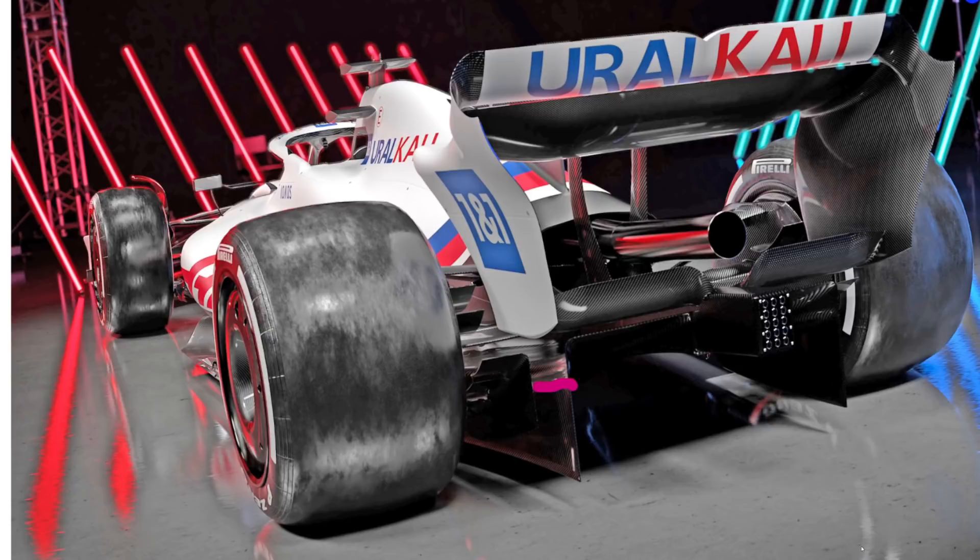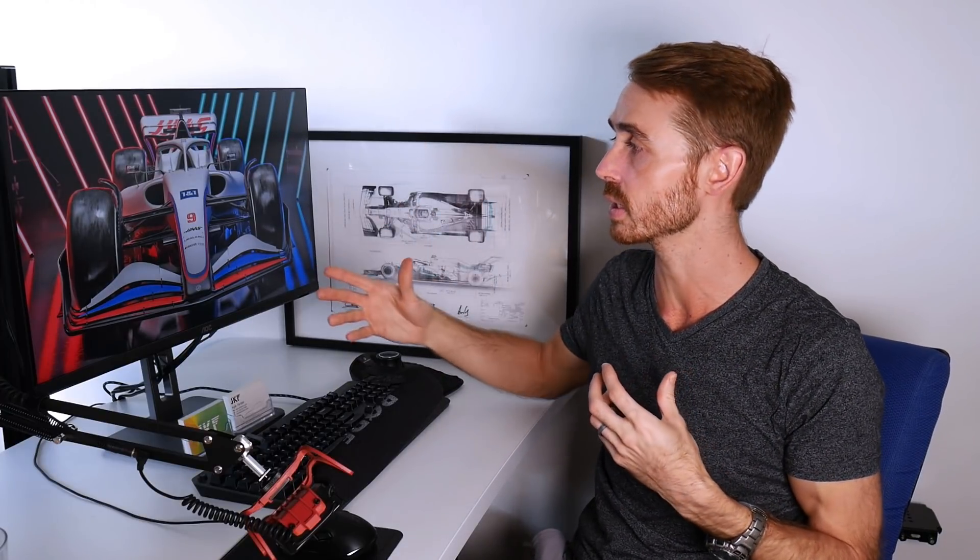And that's my initial impressions and analysis of the Haas VF22. If you liked this video don't forget to hit that like button and subscribe to my channel for more content like this. I'm planning on doing a video release for each car that gets released, so stay tuned for those. Thanks for watching and hopefully I'll see you next time.